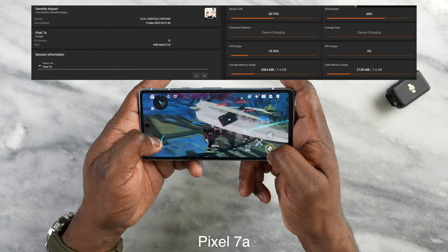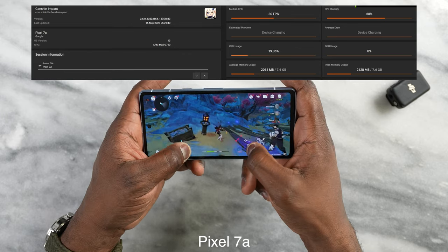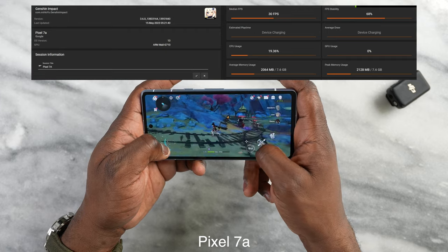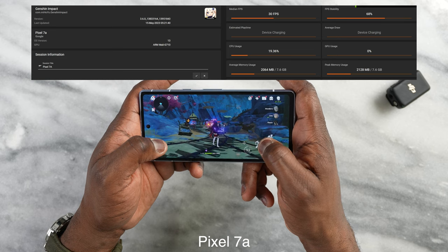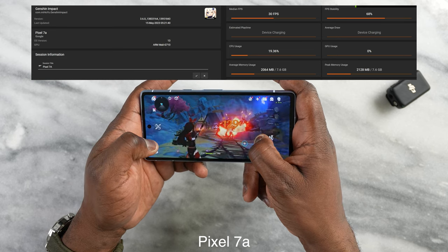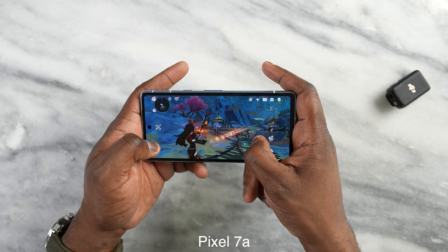When I moved over to the higher settings it ran at roughly 40 frames per second. So it does run higher, and you can clearly see that the Pixel 7a with the Tensor G2 processor has a slightly better performance overall.